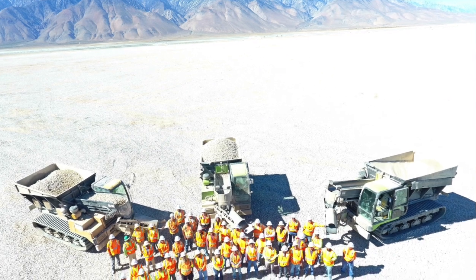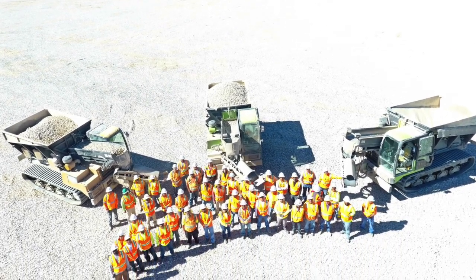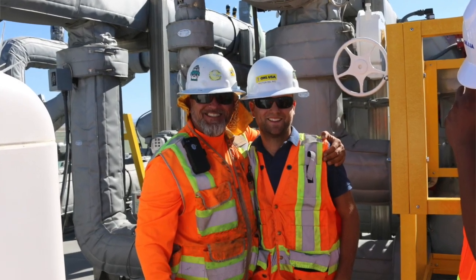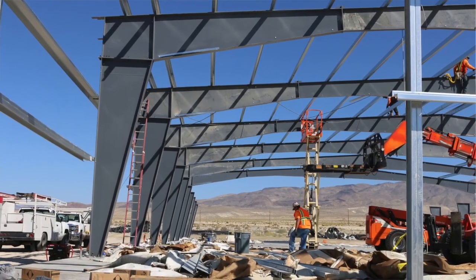We were very pleased to have the team we have here that was able to put it all together. Very fast-paced project as well. We started last year in February and our substantial completion was July of 2017. We're still here doing some work that was issued to us as a changeover — building some buildings and warehouses and stuff of that nature.